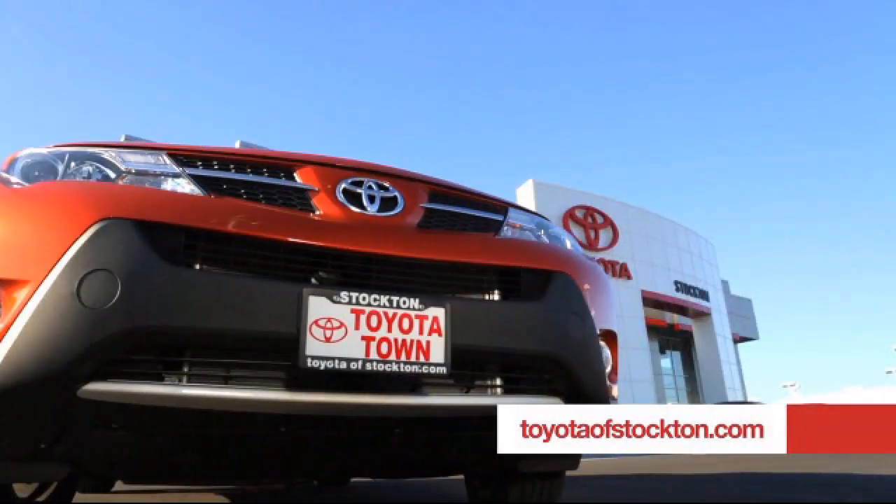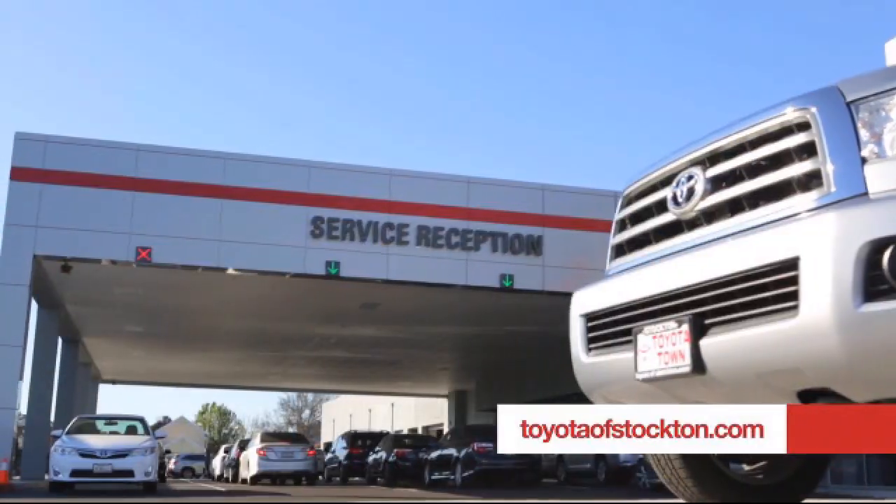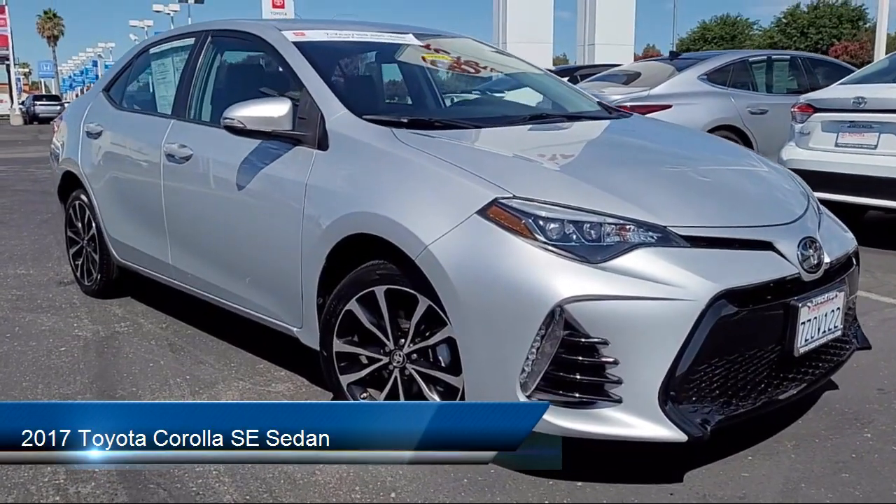Toyota Town of Stockton has been one of the Central Valley's premier automotive dealerships. Here's another example of a great Toyota factory certified vehicle from our huge selection of quality pre-owned cars and trucks.